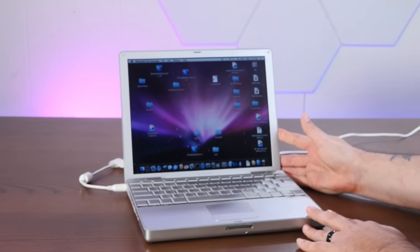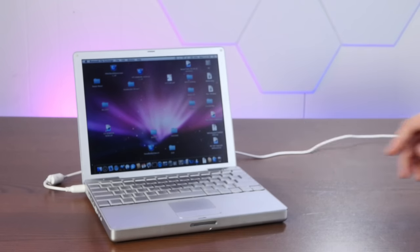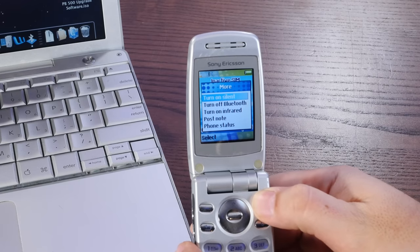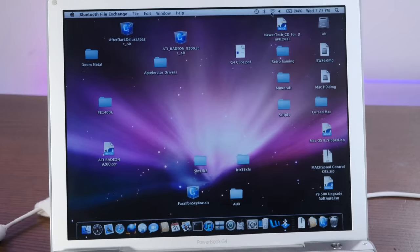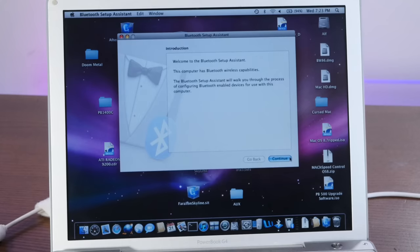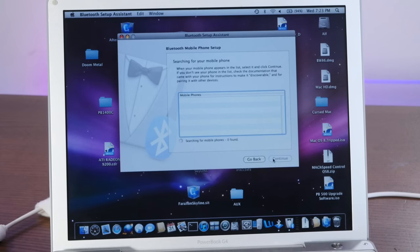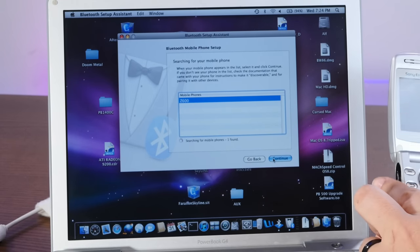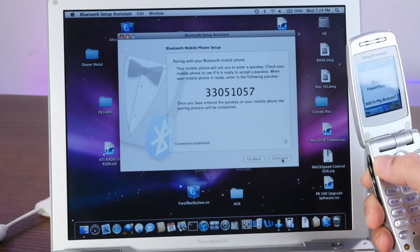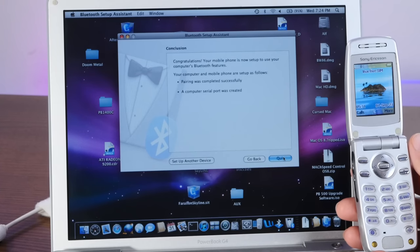I have here my PowerBook G4 12-inch, which is exactly the kind of computer you might have in 2004, and we're going to use Bluetooth to pair it to the flip phone. On the phone, we'll do more, and then Bluetooth is already turned on. On the PowerBook, we will set up a Bluetooth device — this is a mobile phone — and look, it found it. Sean's PowerBook G4, add to devices. Enter the pass key here. Pairing successfully completed.